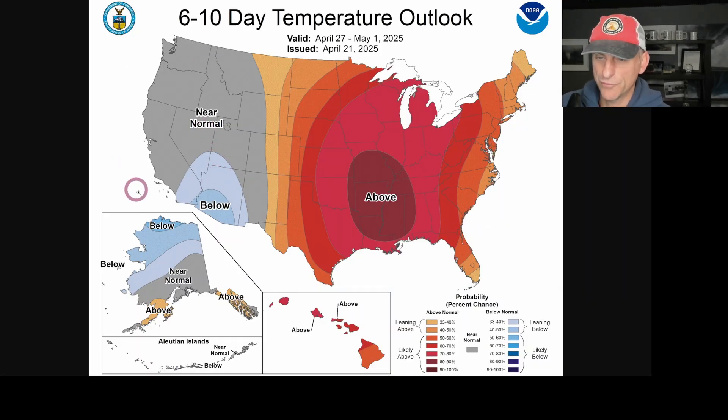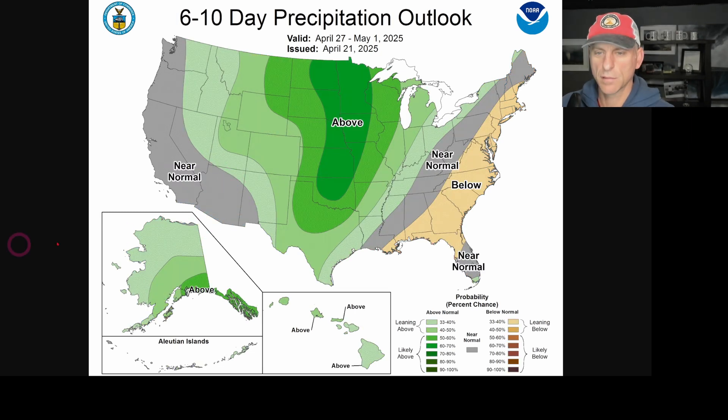As we go through this weekend storm, looking at the six-to-ten-day outlook — this is after the system moves through — still a little bit below normal temperature outlook, and near normal down across California through May 1st. We'll continue to watch this day by day and take a look at the extended forecast each day. Hope you guys are having a good day — click like and subscribe, we'll do this all again tomorrow!